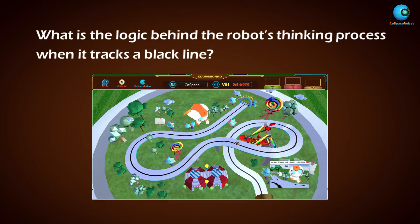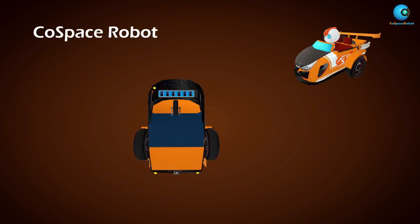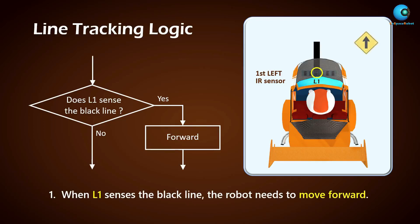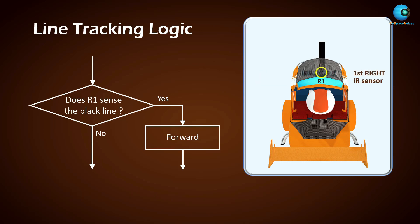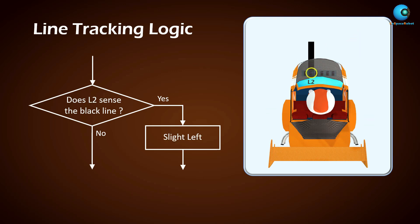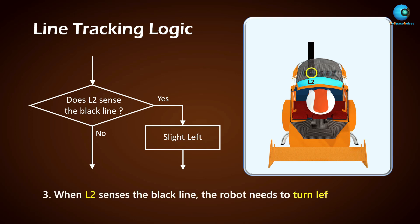What is the logic behind the robot's thinking process when it tracks a black line? The six IR sensors mounted on the robot are like six eyes of the robot. When the first left IR sensor, we call it L1, senses the black line, the robot needs to move forward. When the first right IR sensor, we call it R1, senses the black line, the robot also needs to move forward. When L2 senses the black line, the robot needs to move forward.